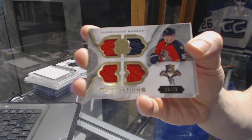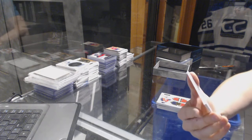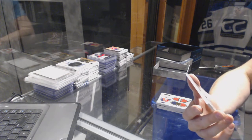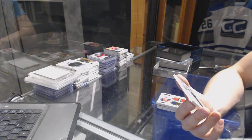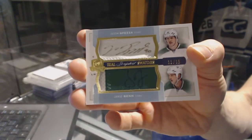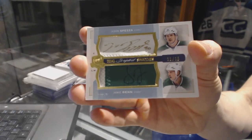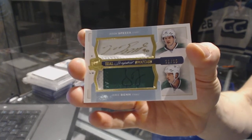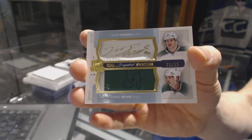25 of 75 for the Panthers, Alex Barkov. And we've got a 14-15 Dual Scripted Swatches, number 11 of 15 for the Dallas Stars, Jason Spezza and Jamie Benn.